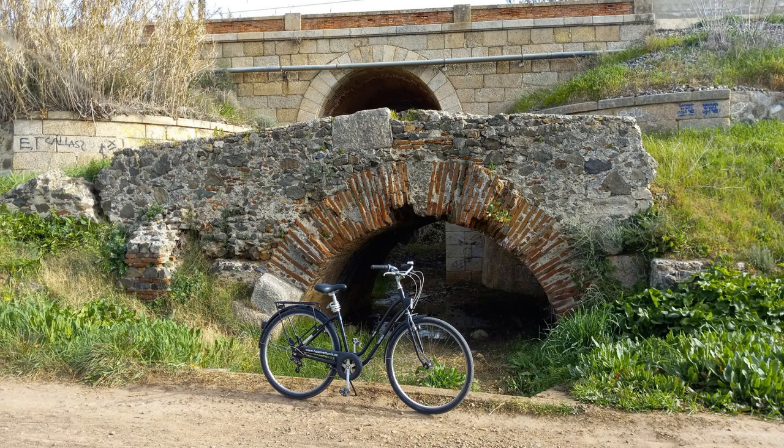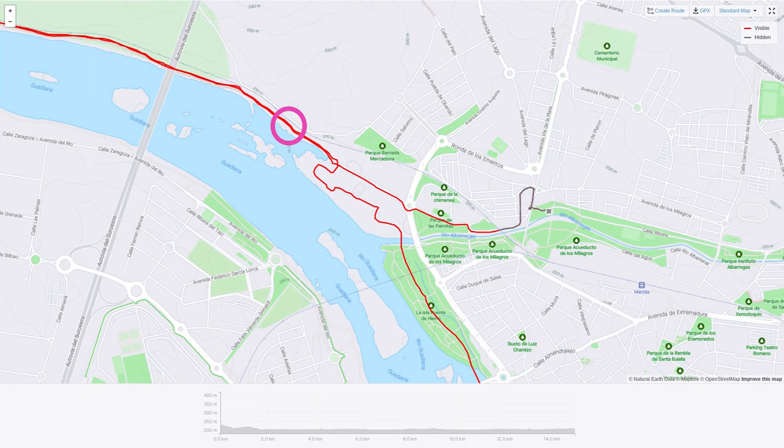I thought I was going to be all smart and ride out to this little bridge over the Alcantarilla. It's near the Guadiana. It's little. I get out there and there's no sign explaining it. There are a lot of Roman ruins, and when you have something of Roman origin, it doesn't even have a sign telling you what it is. I was recording on Strava, went out into the country, enjoyed that, came back into town and stopped in front of a Roman bridge that I didn't take a picture of — because there are that many Roman ruins that nothing is mentioned.